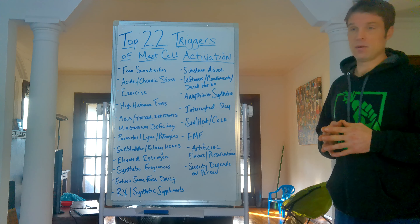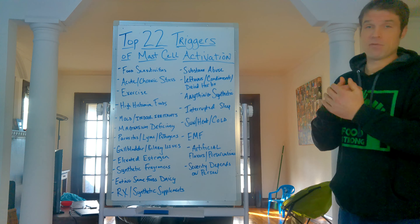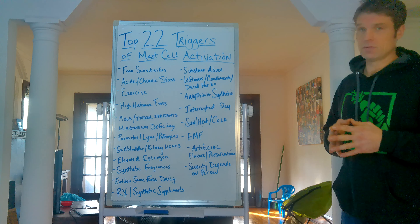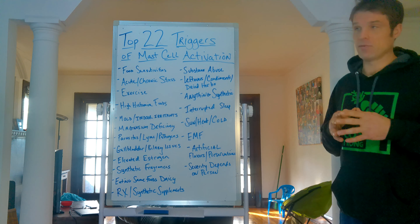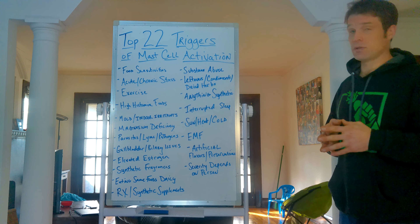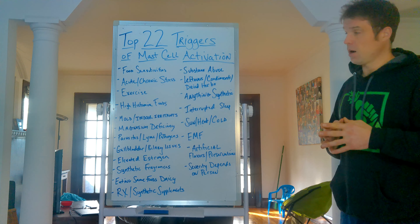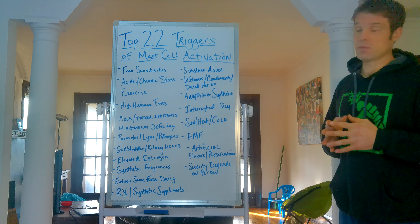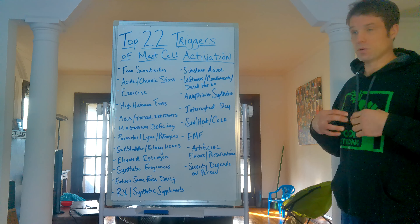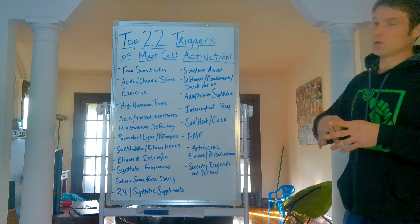Synthetic fragrances — very important to address. If you're smelling anything in the air, hand soaps with fragrances, any type of synthetic smell, or so-called 'natural flavors' — these can all contribute to mast cell issues. Synthetic fragrances are so serious, they caused my daughter two seizures. In one of them, she stopped breathing. She had some of the worst mast cell issues and her lungs were extremely damaged from pneumonia when she was young, so anything she inhaled that was an irritant would cause her immune system to go through the roof.